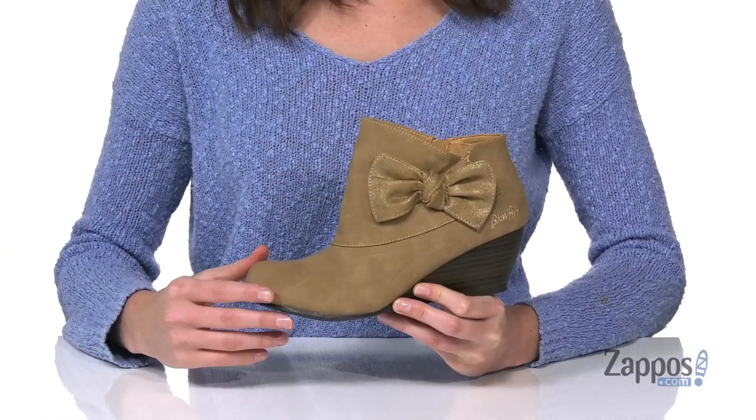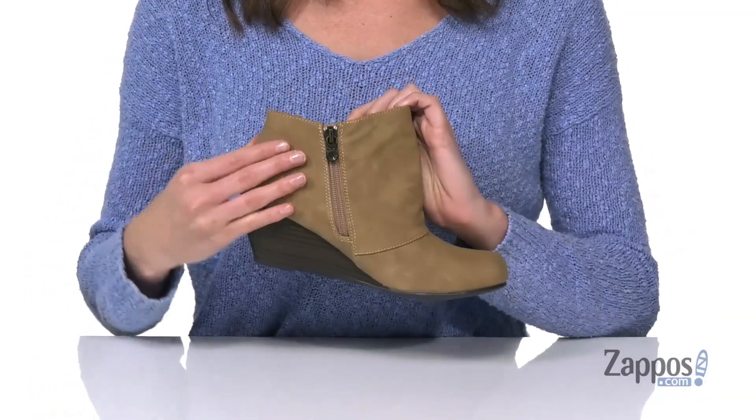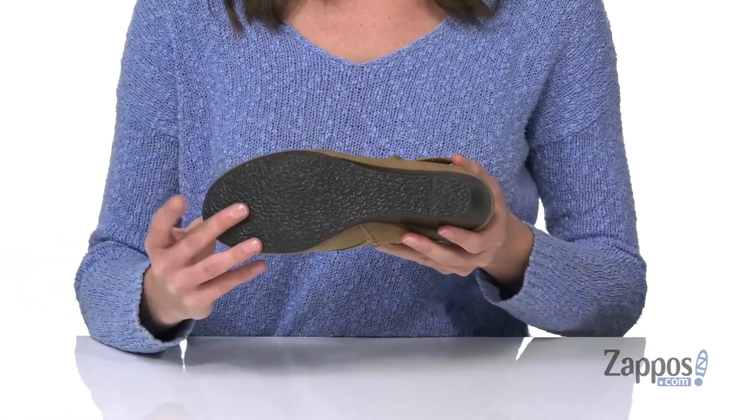They do come in two different finishes. This one is the faux leather. On the opposite side, there's a full-length zipper, and the wedge heel at the back is going to give them a two-inch lift.